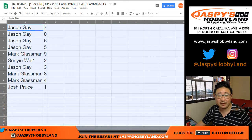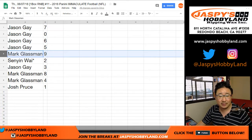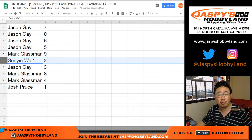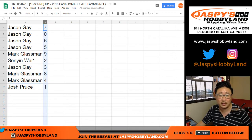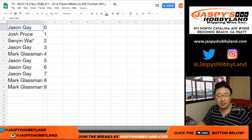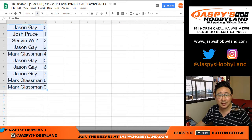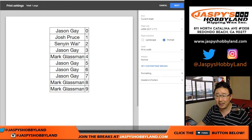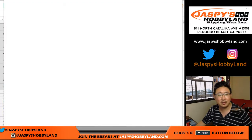Alright, so Jason, you have 7 and 0. Then 6 and 5, 9 for Mark, Senyin with the last spot mojo at 2, Jason with 3, Mark with 8 and 4, and Josh with the number 1. Let's order these numerically. I don't think anyone's going to trade — no one trades in the 1-box breaks or the random number block breaks. It's kind of difficult to really make a deal.